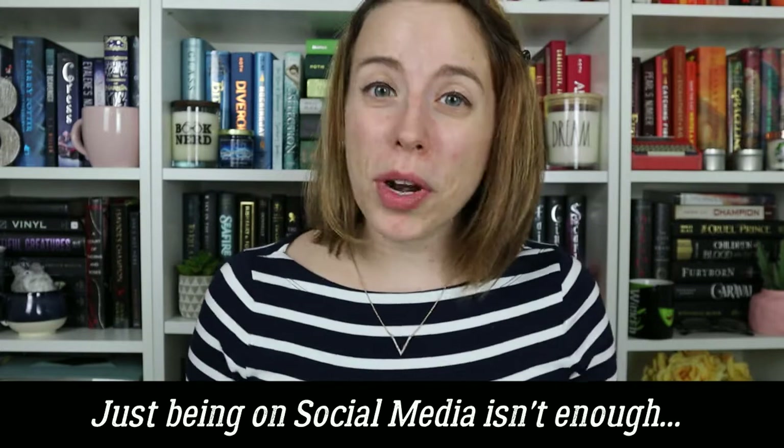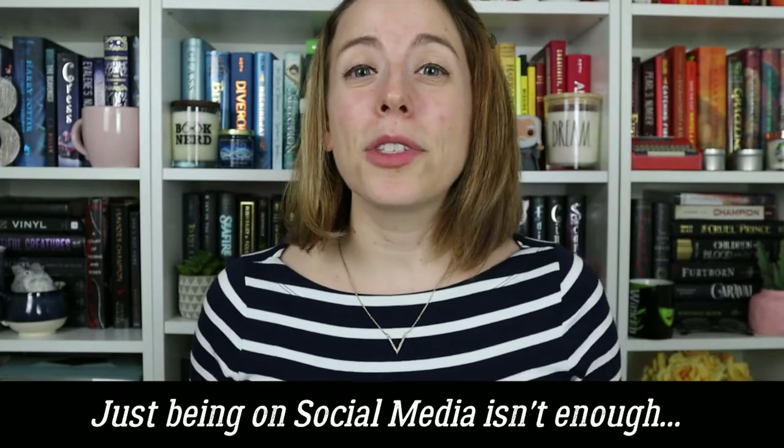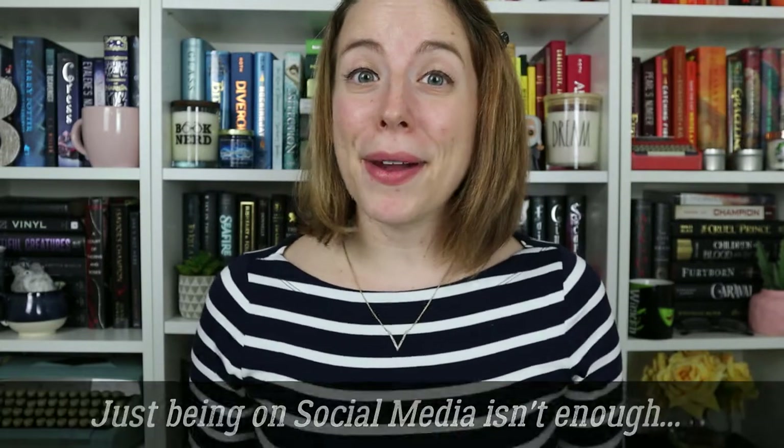So, like many others, I started growing my author platform on social media, but I quickly learned that just being on social media wouldn't be enough. Social media platforms are a great place to start, but you don't own them, they can fall out of popularity, they could just plain disappear any day, and algorithms are making it harder and harder to get seen.